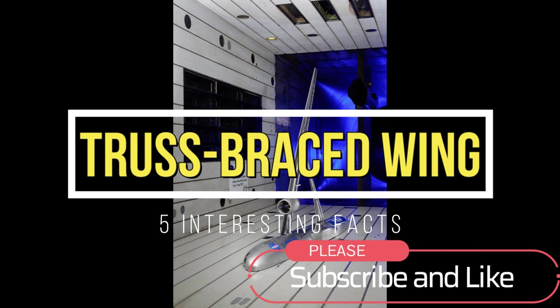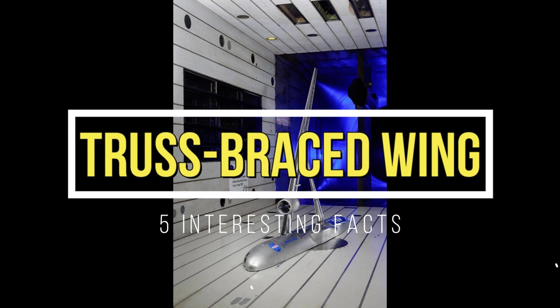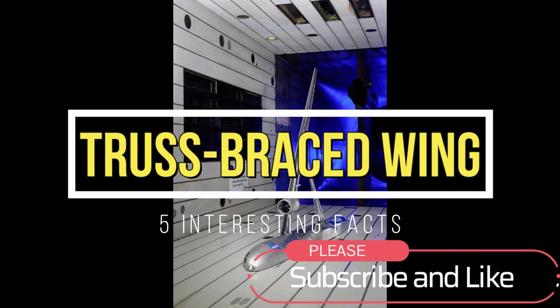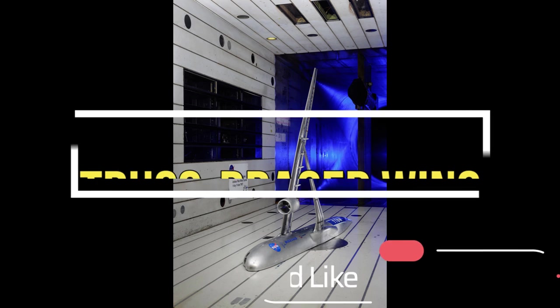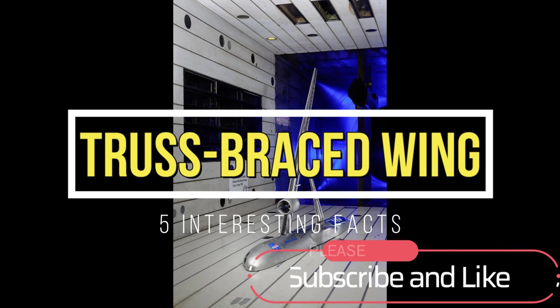Hi everybody, welcome back to my channel. In this video we'll be talking about the truss braced wings from Boeing and NASA. Now let's get right into it.